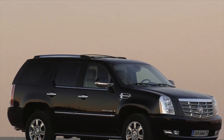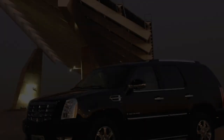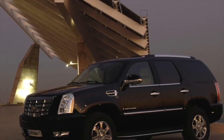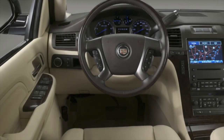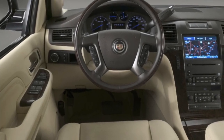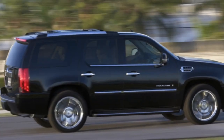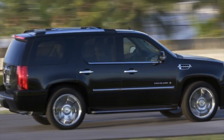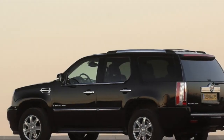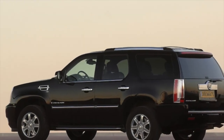Many owners install LPG on these motors, but in that case problems with valve burnout are possible, the number of power system service items increases significantly, and the resource of the piston group decreases, which combined with the high mileage of these cars makes this option undesirable when buying. And with that, the overview of common problems on the Cadillac Escalade GMT-800 is complete. If you know more or disagree with what you heard, I'm waiting for you in the comments.